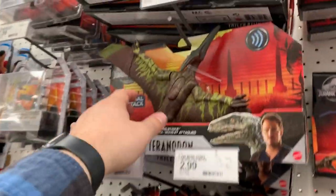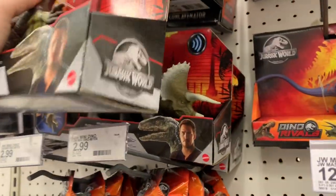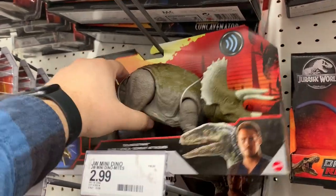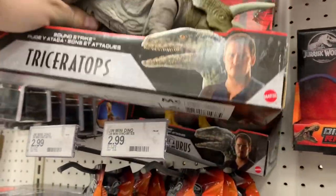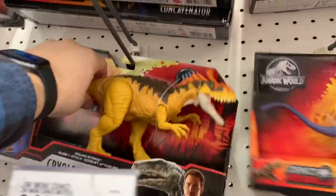We got the trike - another paint job on this thing, another trike back there, another paint job. I'll probably pass on that one. Oh, the Cryolophosaurus back here - that's an interesting looking one. It's such a unique sculpt.